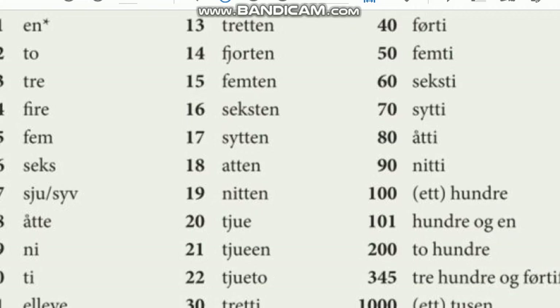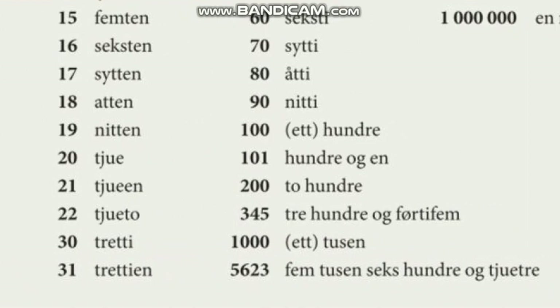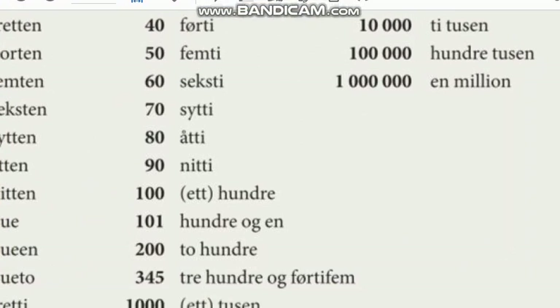200, 345, 1000, 5623, 10,000, 100,000, 1 million, 100,300,000.